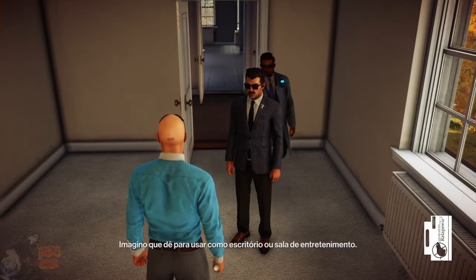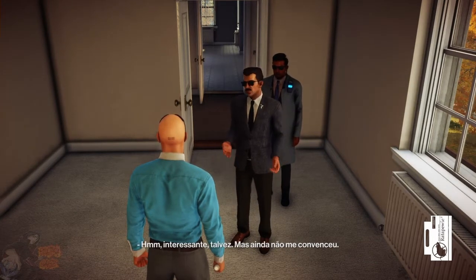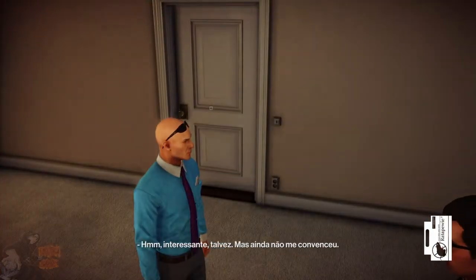Yet another room up here. I suppose you could use it as an office or recreational room of some sort. Maybe a place to store your memorabilia. Interesting, I suppose, but not really something to seal the deal for me.